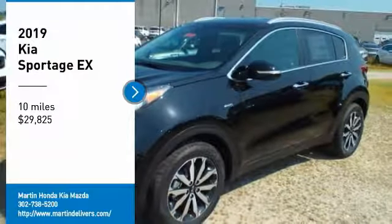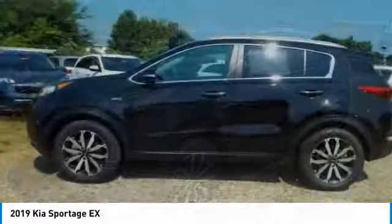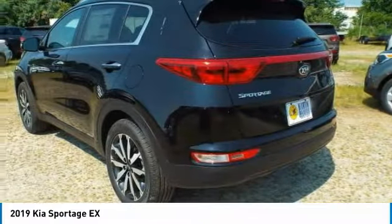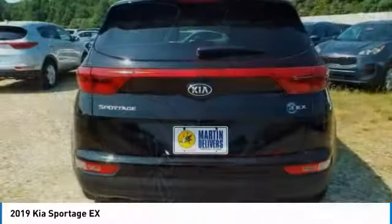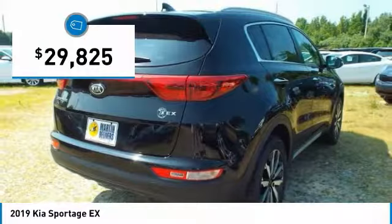Looking for the right vehicle? Check out the 2019 Sportage. With its sleek and stylish exterior and its roomy, feature-laden interior, the Sportage both looks good and performs well on the road, and is priced below $30,000.